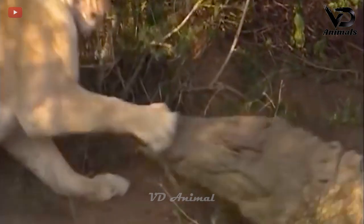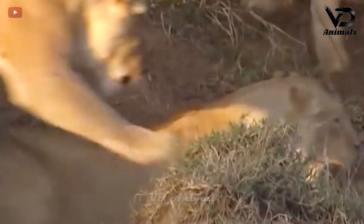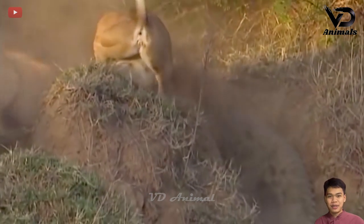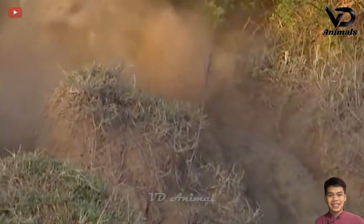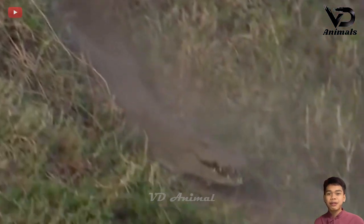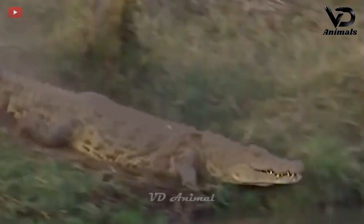Both lions moved and attacked the crocodile. The crocodile did not respond but chose to avoid the two opponents. The two lions let go, and the crocodile also left and crawled into the water.